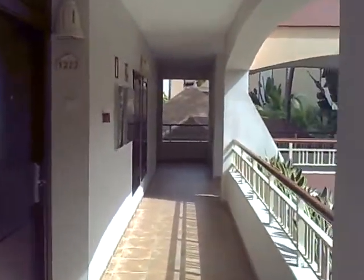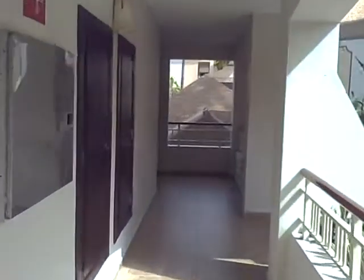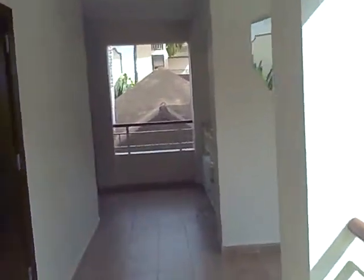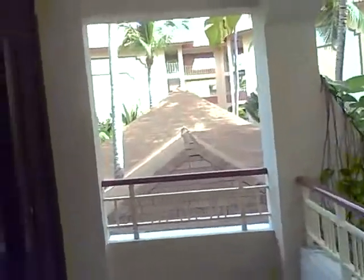I'm at the Majestic Elegance in Punta Cana, Dominican Republic, and I'm walking towards my room right now. I want to give a little tour of what the rooms look like at the Majestic Elegance.